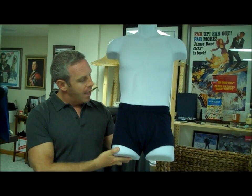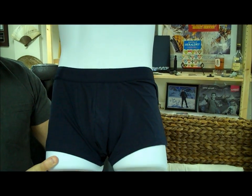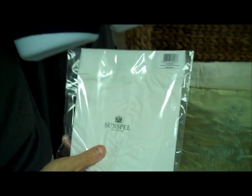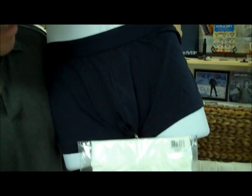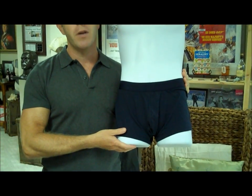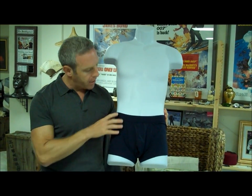I kid you not. This is not some blooper reel or something like that. This is the underwear that Daniel Craig wears in Spectre. This happens to be the navy version — they also have a white version. This is the low-waist trunk. You can see it comes in this very nice packaging. The nice thing about this is 92% cotton, 8% elastane. That means it's going to give a little bit — you don't want 100% cotton.